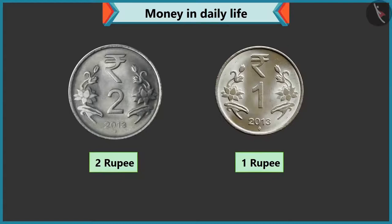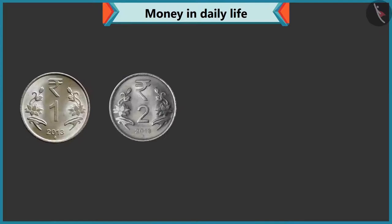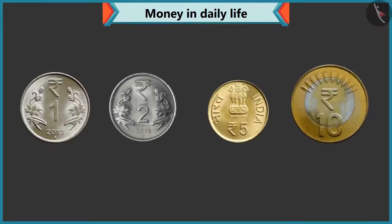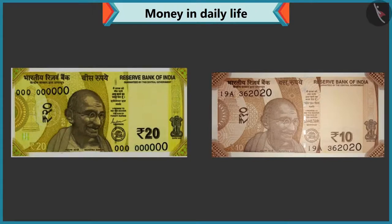Wow, perfect answer. Now look carefully. What is written on the coins of one, two, five, and ten? On this one rupee, two rupee, five rupee, and ten rupee coins, rupees are written. Rightly said, Chi-Chi. Similarly, on every note also, there is a rupee or rupee sign like this.